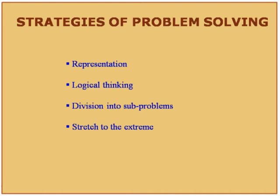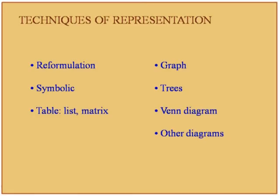The topic of problem solving is discussed in great detail. Various strategies include first representing the problem — what are the various ways you can represent a problem? Then logical thinking, and dividing a problem into sub-problems. Techniques of representation include reformulation, symbolic representation, representation in the form of a table, list or matrix, graph, trees, Venn diagrams, and other diagrams.